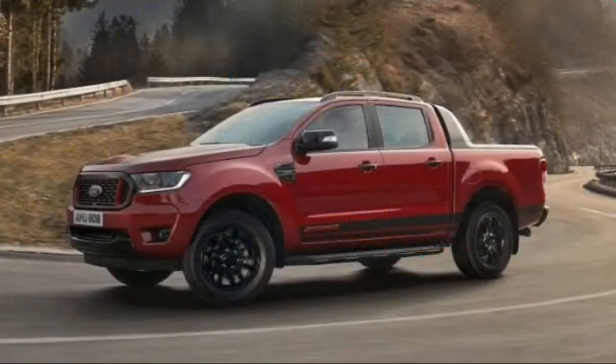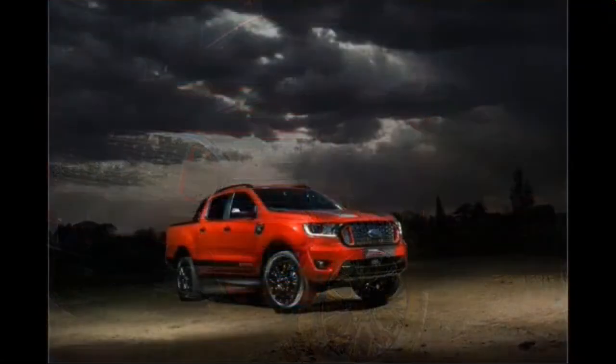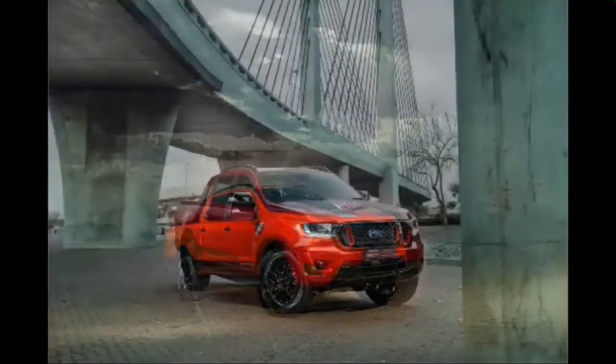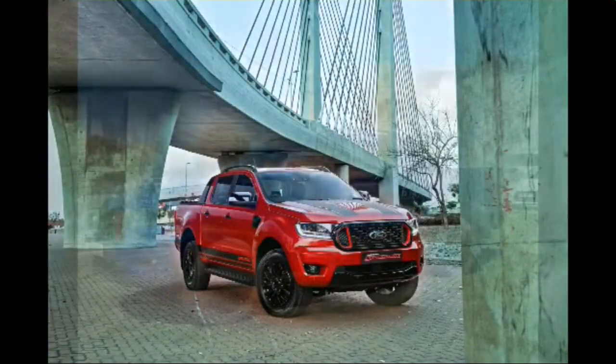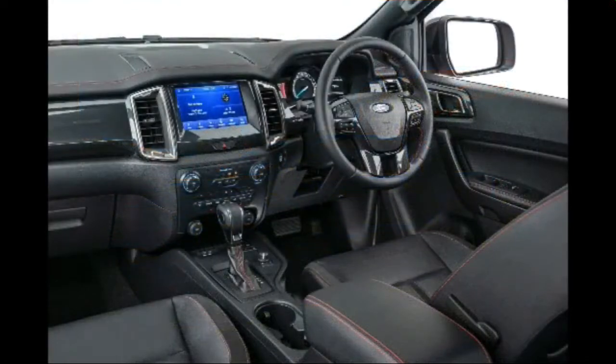Recently, Ford South Africa just launched the Ford Ranger Storm Trek. In this video, we are going to talk about it, walk around it, examine what's in the bonnet, the cosmetics and everything else. Let's check it out.